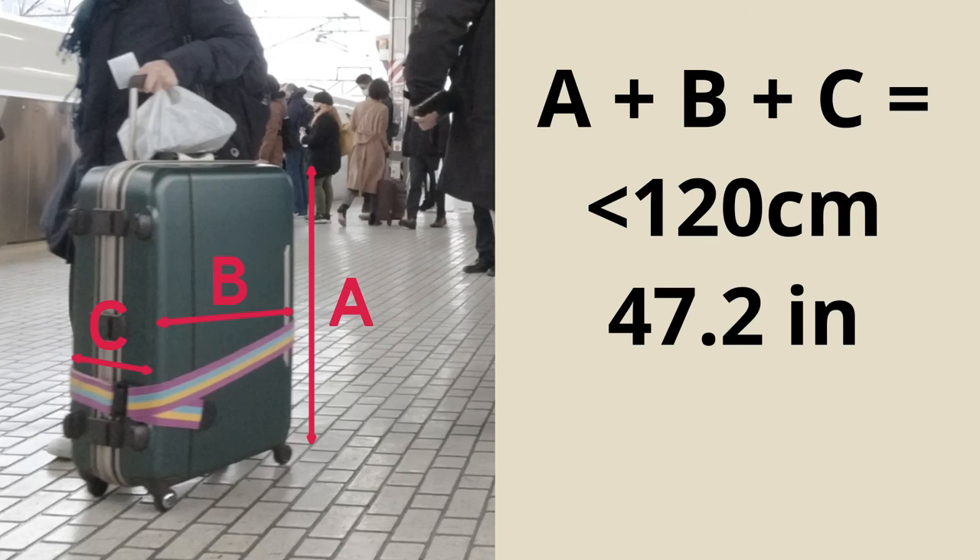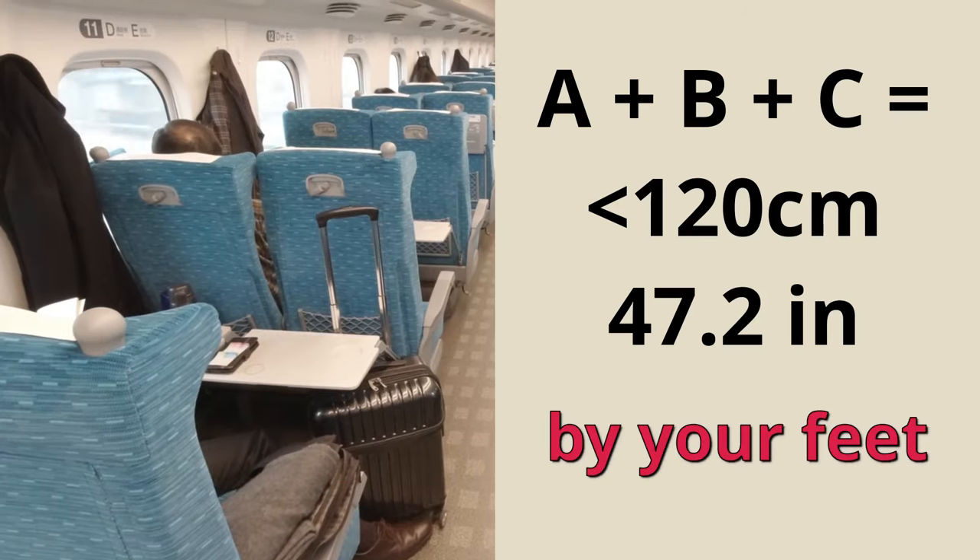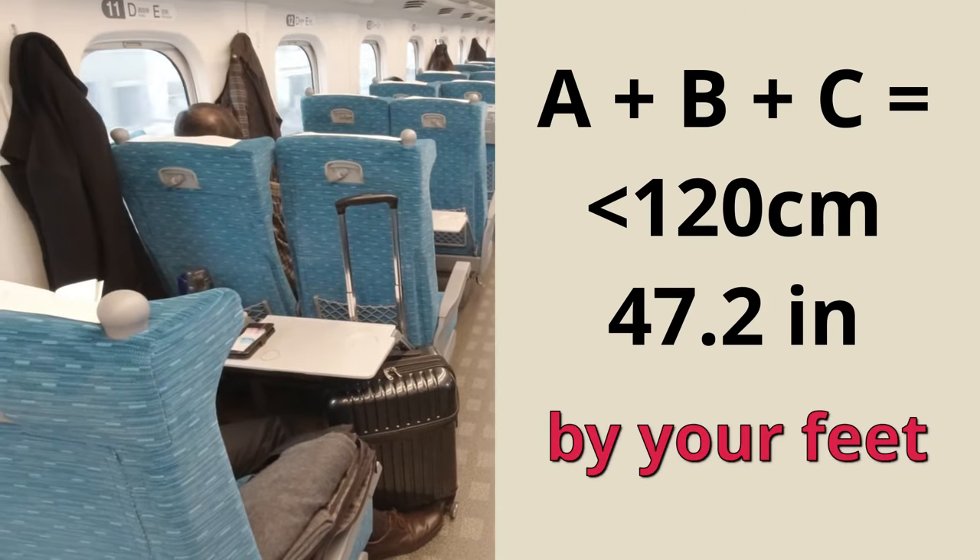If you've got a smaller case with combined dimensions of 120 centimeters or less, JR recommends putting them by your feet. Obviously this is a bit more feasible if you don't have long legs.